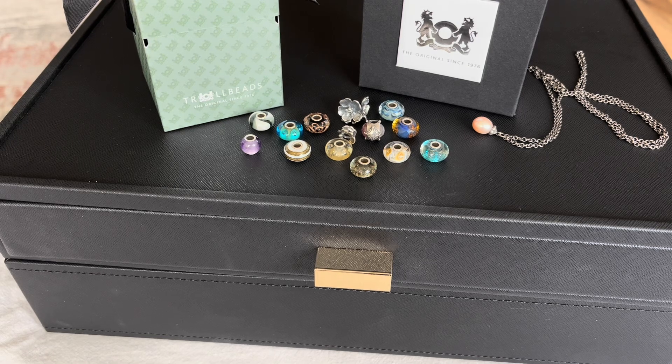Hi everyone and welcome to my channel. Today I have a long-delayed Troll Beads update for you. I made a few more purchases from Trisha's Gems — they do still have some stock remaining at 50% off online. I also took apart most of my bracelet designs, but there were a few that I just couldn't, and I thought I would share those designs with you. So let's get started with Trisha's Gems and what I purchased from them.